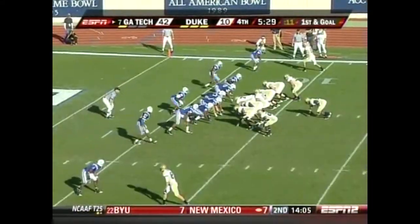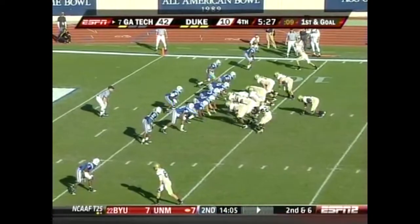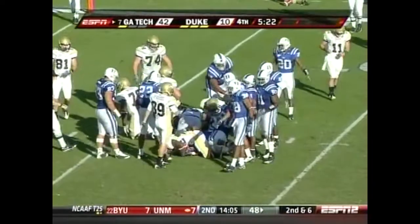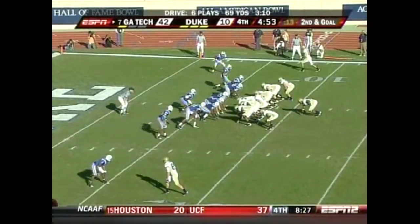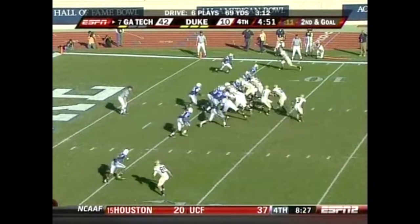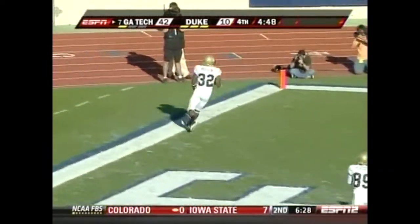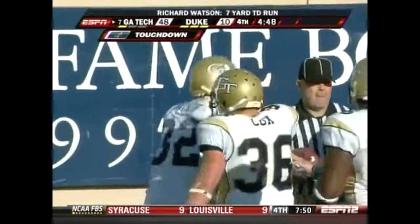Look at the way things were prior to him coming in — he already has nine wins, basically in two seasons. Georgia Tech's serious. Richard Watson's turn to find the end zone.